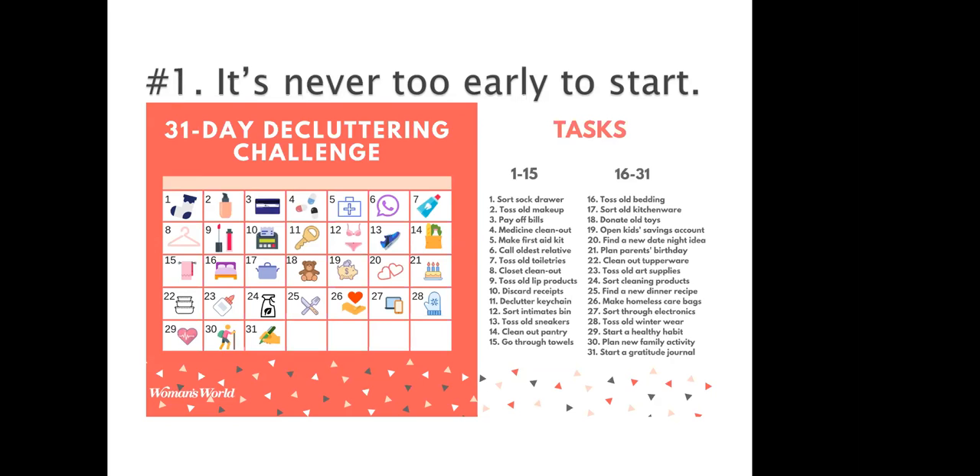The trick is: make sure that when you take everything out of that drawer, you don't put everything back in. You need to have a box so that when you take it out, you can put it someplace else.